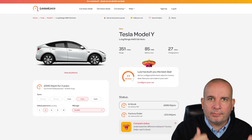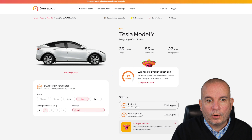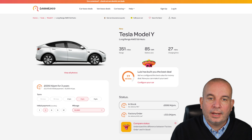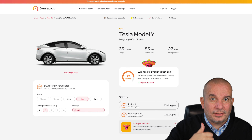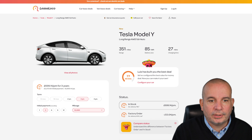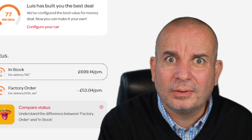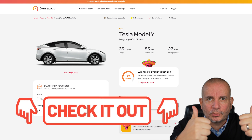Massive thanks to everyone that's given my recent videos a thumbs up and commented. The news video I did the other day had more comments and thumbs than I've seen in a long while, and I can instantly see the results — the algorithm starts to promote subsequent videos when people comment and leave a thumbs up. Even a thumbs up emoji or saying hello massively helps. Thank you to people subscribing, and for the 80% of you that aren't subscribed, please subscribe! Don't forget to use my Lease Loco link. Thanks ever so much for watching — I'll see you next time.